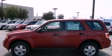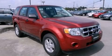Side curtain airbags, air conditioning, and aluminum wheels. This vehicle won't last long at this price — call and arrange a test drive now.